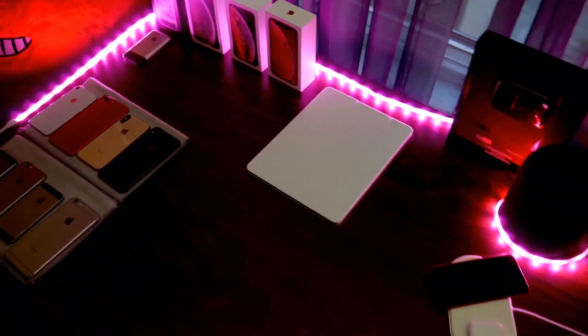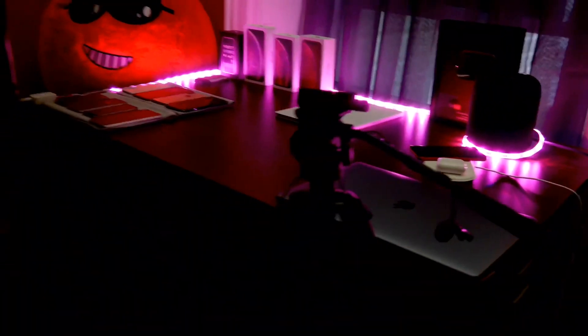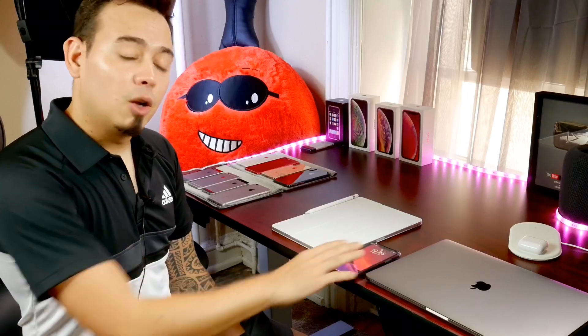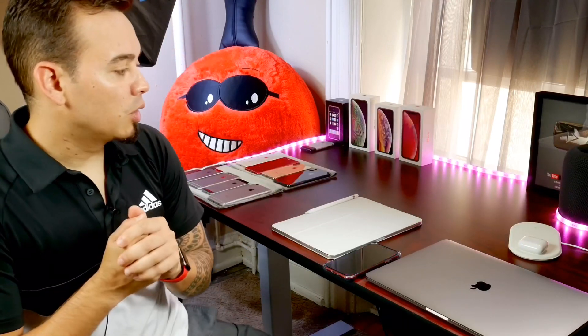Before we begin, I wanted to share my new studio setup. On the desk I have my primary device, my iPhone XR, which is running iOS 13. I have my Mac, my wireless charger — I'll have links down below for everything in the description — my HomePod, and my 100,000 subscriber plaque.